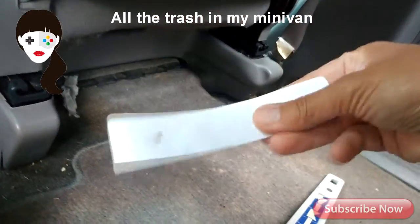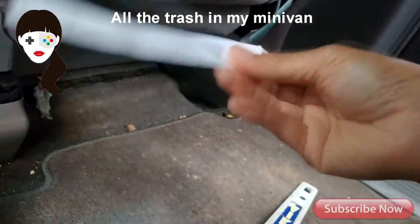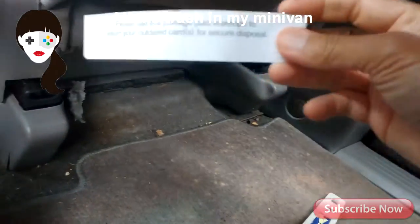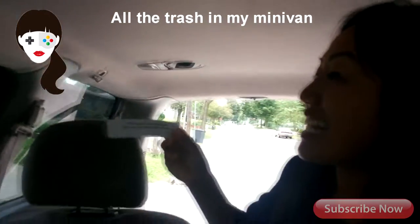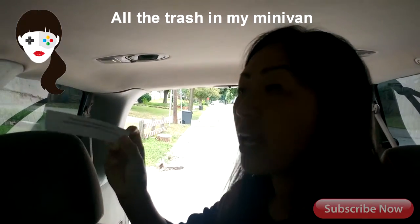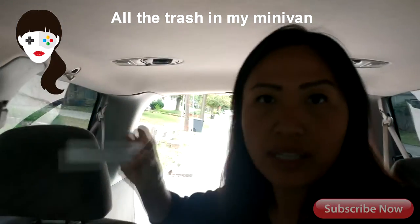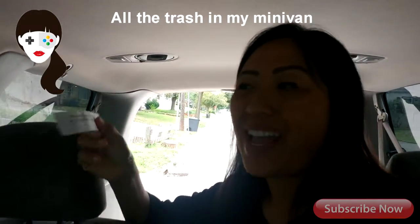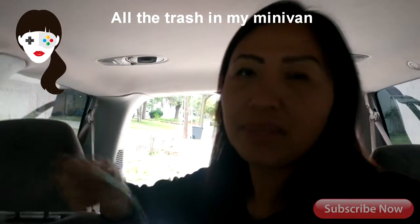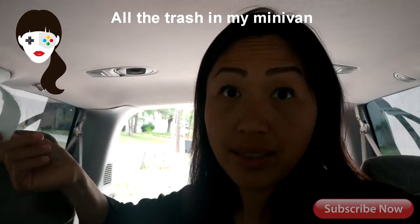Believe it or not, I know what this piece of paper is. I had some suspicious activity on my credit card and I needed to return my credit card. They gave me a really thick special envelope, and this was the tab that stuck on the end. I just left the tab on the floor, but I did return that credit card — so that was a good thing.